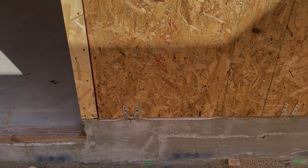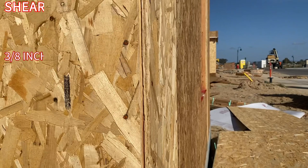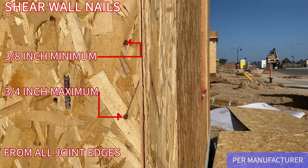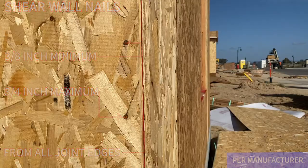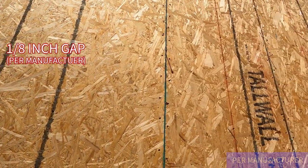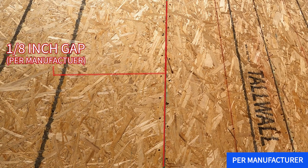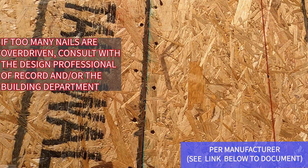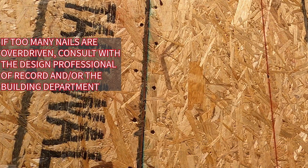Building inspectors also verify that the shear wall panels are nailed between 3/8 of an inch and 3/4 of an inch from joint edges, as well as assuring that the shear wall panels are provided with a 1/8 of an inch gap. Also ensure that the nail heads do not break the sheathing skin, since this can compromise the shear wall strength.